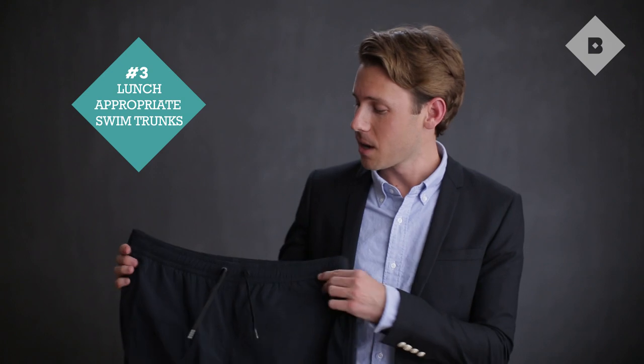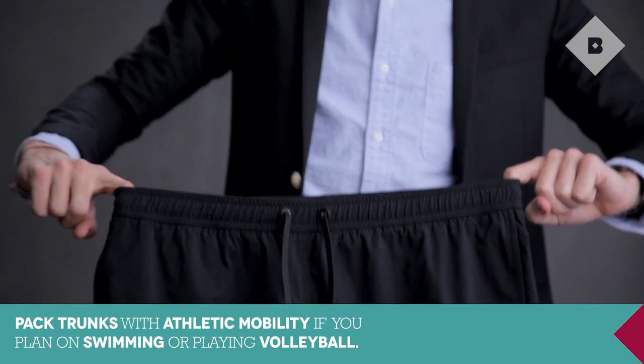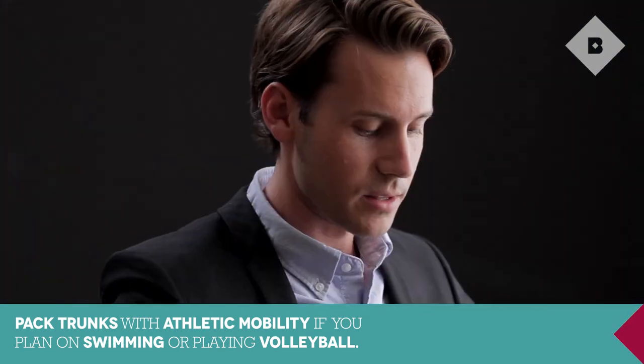Swim trunks are obviously essential. I like an option that you can wear to the beach and then out to lunch. I think these guys are great — they're athletic, they're two-toned with the black and white, and they're quite modern.